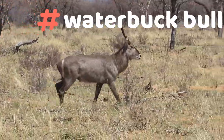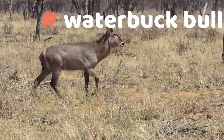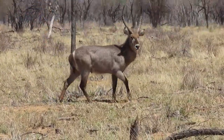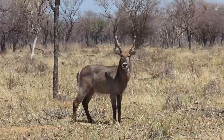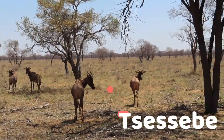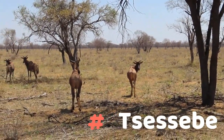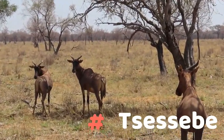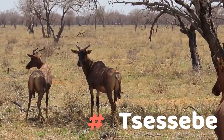Welcome back to another episode of Bows, Guns, Rods and Reels. We're starting off the day with a beautiful waterbuck bull close by, then it follows up with tsessebe standing around probably 10 meters from the vehicle. Oh man, just look at them.